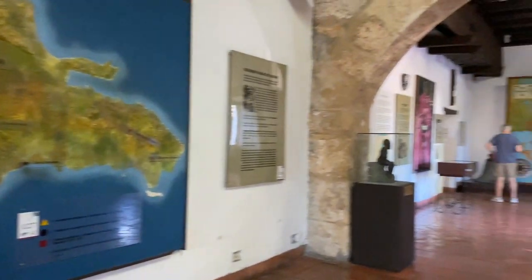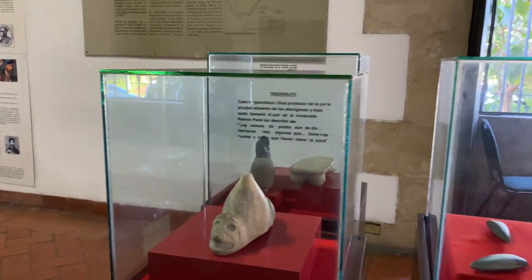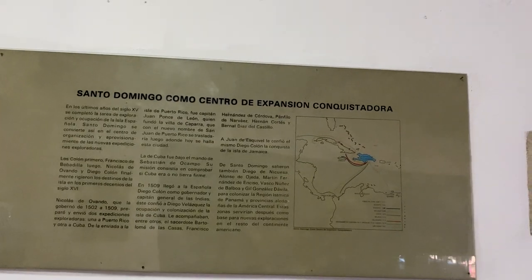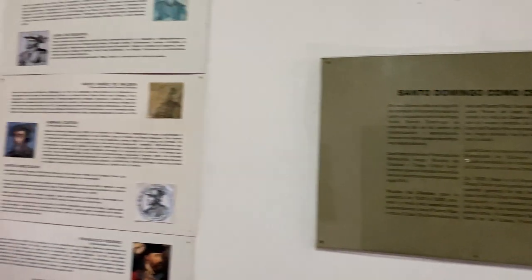Let's now head to the other side of the room. You can see the size of the museum — this room is huge and it has a lot of information. So those who are interested in history, this is the museum and the room for you. There you can see between 1502 and 1509, the expansion of Santo Domingo.